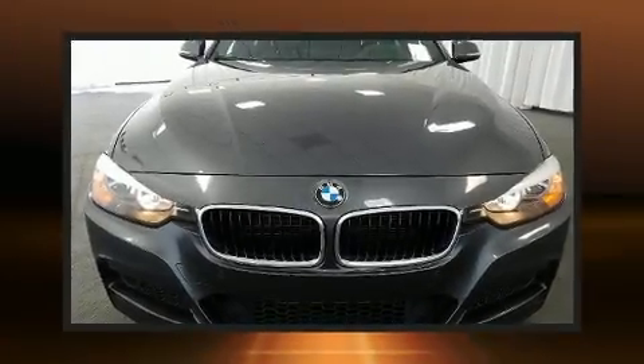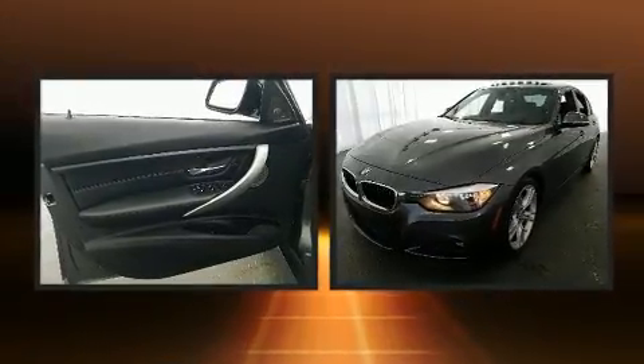Here's a great deal on a 2014 BMW 328D. With fewer than 45,000 miles on the odometer, this four-door sedan prioritizes comfort, safety, and convenience.